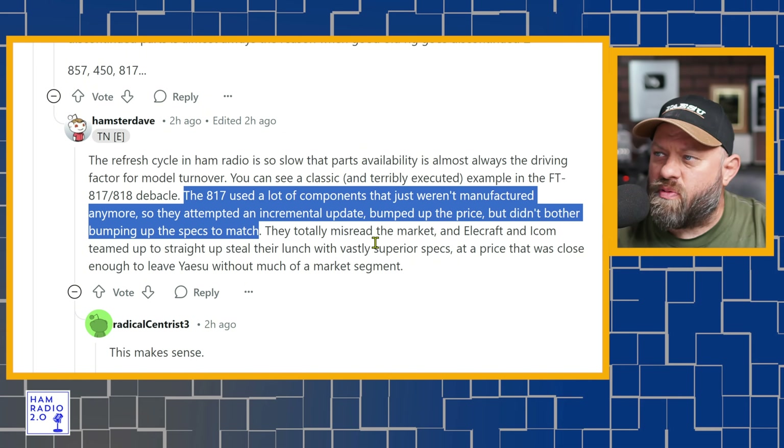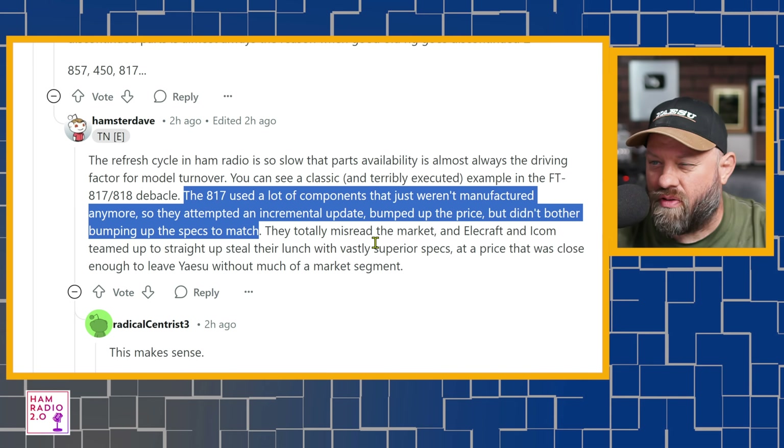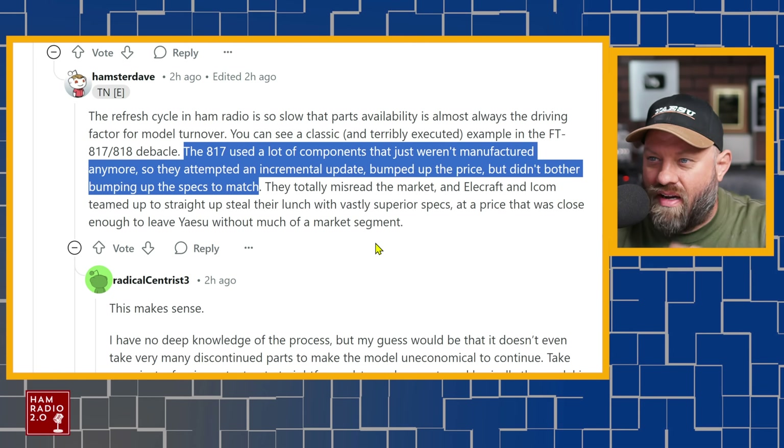Back when the 818 came out, it was 6 watts instead of 5 watts like the 817, and there wasn't really much difference. I remember people grumbling in the market about that. I never owned an 817, but I do have an 818 — I only bought it when they announced it was being discontinued. It's sitting in a bag, I've used it one time, and I haven't picked it up since then, but I'm not going to get rid of it.